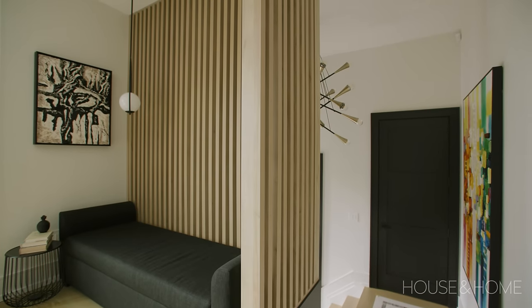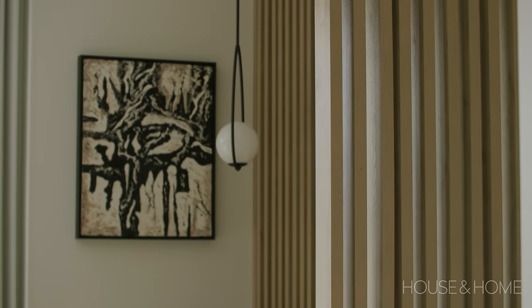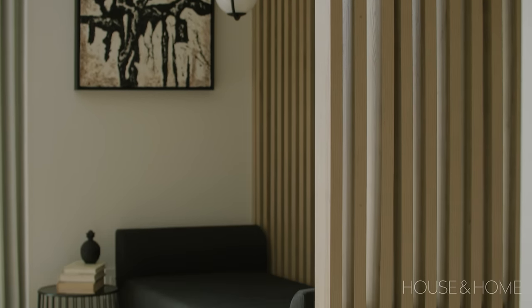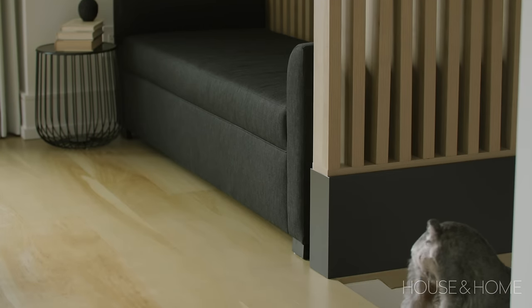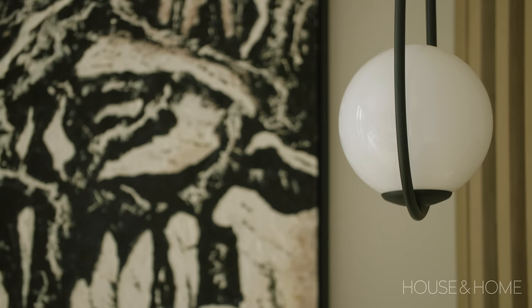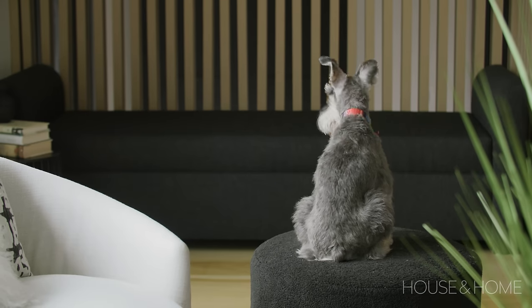Typically you could put a framed wall up, but we wanted to have an open and airy feeling and really tie in the white oak that we have throughout the house. So we had these custom slats made which allow a lot of light to pass through and still separate the space, but really allow a unique focal point. We also built in a little nook area that backs onto the front entry, just as a little secondary zone.